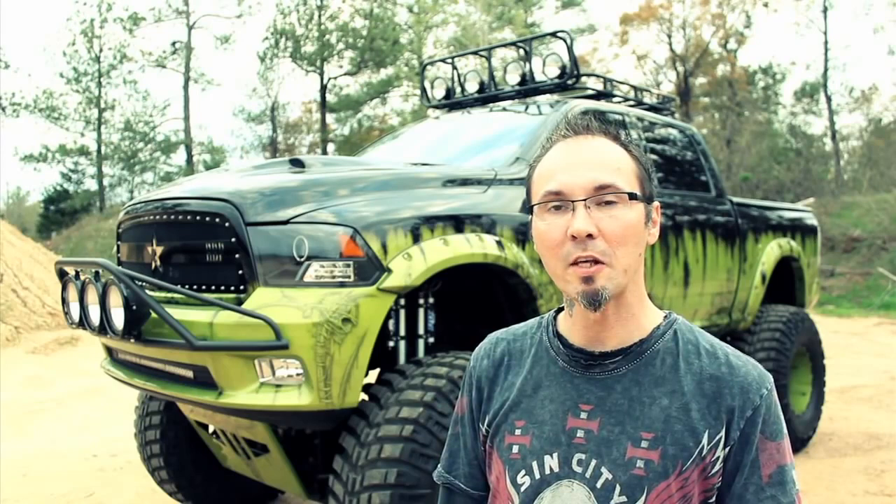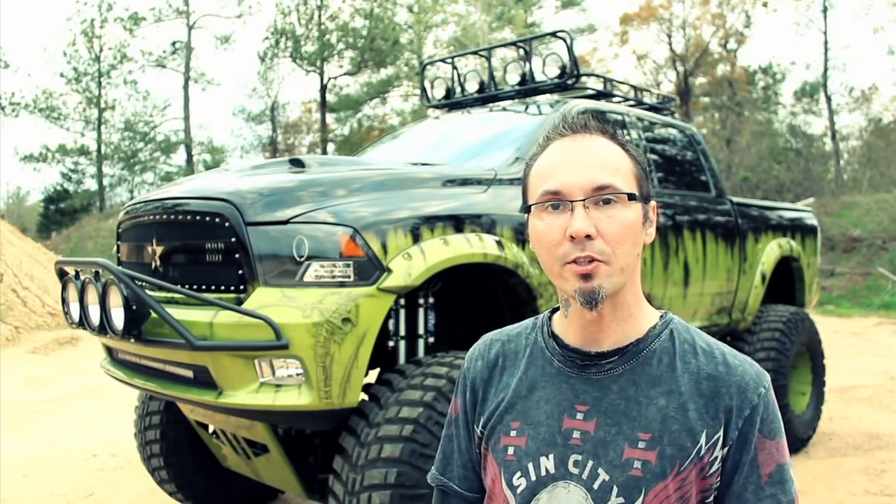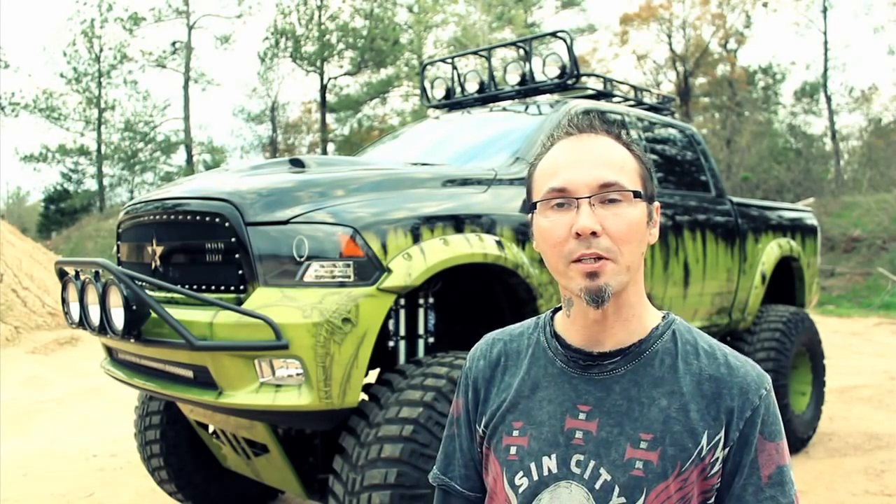I got a Headhunter themed paint job with the mossy green, real deep texture to it. It was done by Ed Williamson from Custom Paint by Ed.